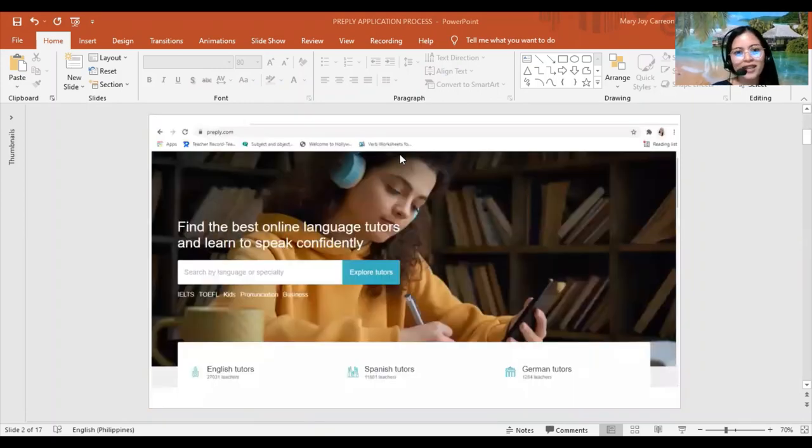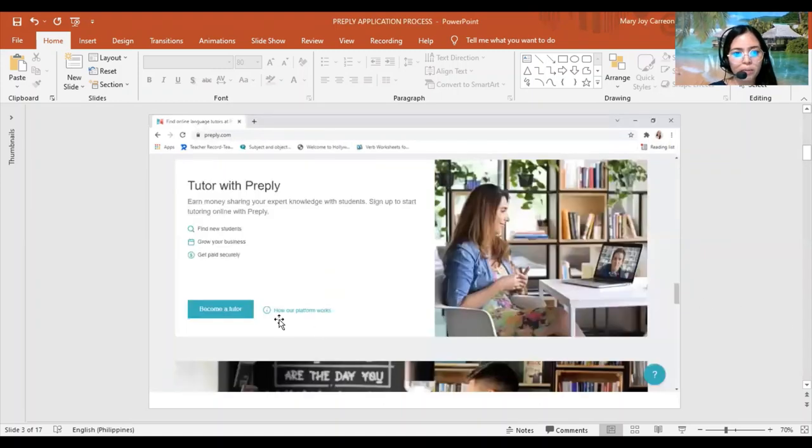Step one: log into preply.com. Open your browser, type preply.com, and you'll be redirected to the homepage where you can see English tutors, Spanish tutors, German tutors. Drag your cursor down and you're going to see 'Become a Tutor.' Click that — 'Become a Tutor.'